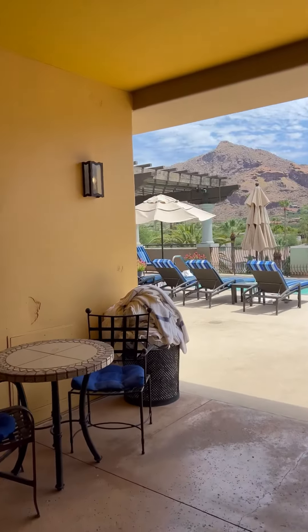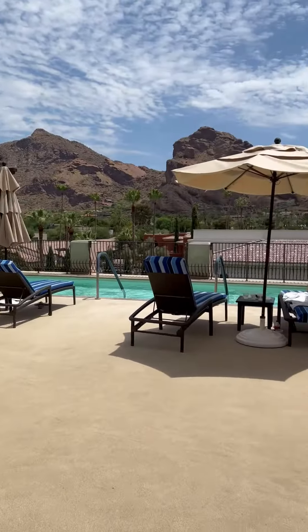So if you're looking for a new spa with a view, check out the Joya Spa at the Omni Montelucia in Scottsdale.